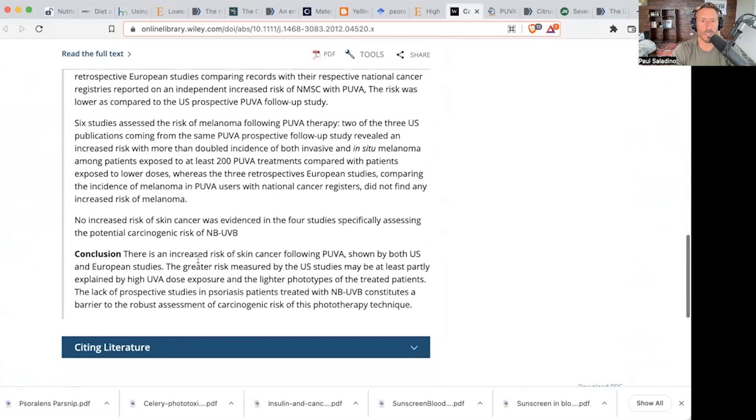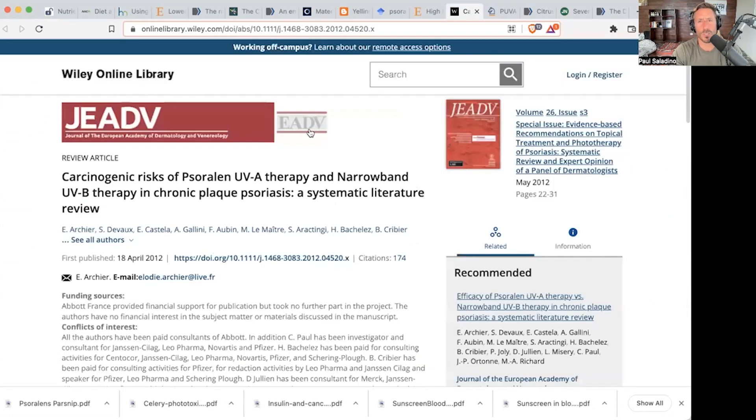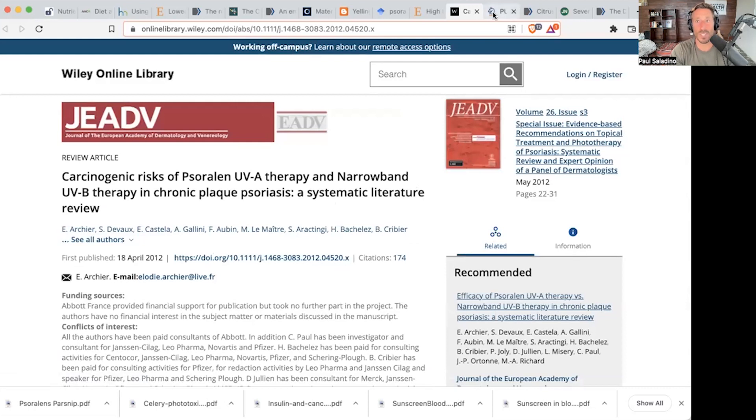The conclusion: there is an increased risk of skin cancer following psoralen ultraviolet A light, shown by both U.S. and European studies. These are for people receiving psoralen therapy for their plaque psoriasis, but you can get more psoralens in your diet just by eating more celery, parsnips, et cetera, from that family.